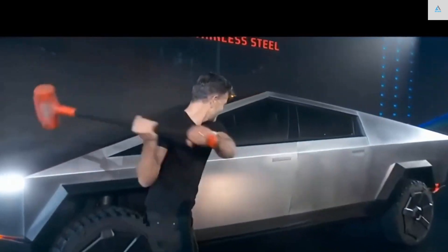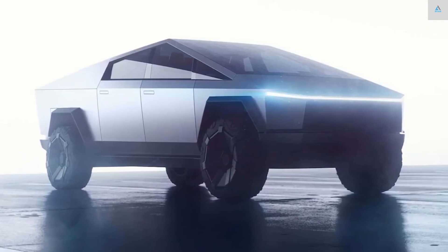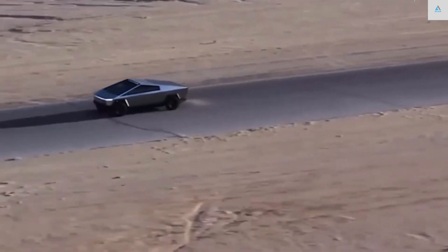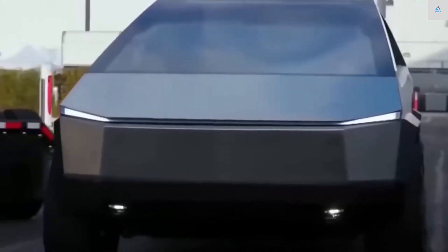All Cybertrucks are said to have an adjustable air suspension that can be raised or lowered on the fly and provides up to 16 inches of ground clearance. Add that to its 35-degree approach and 28-degree departure angles, and the Tesla pickup could prove to be a formidable off-road machine.